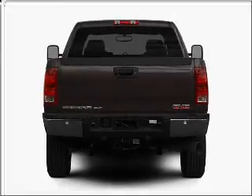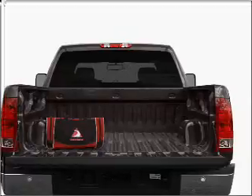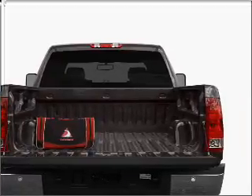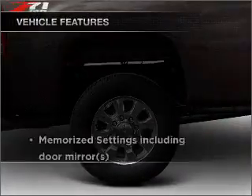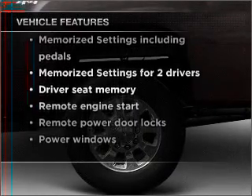Treat yourself to the splendor of a premium sound system. The anti-lock braking system will help deliver you safely to your destination. Pamper yourself with memory settings. And with these notable features, you won't want to miss out on the opportunity to own this amazing vehicle.